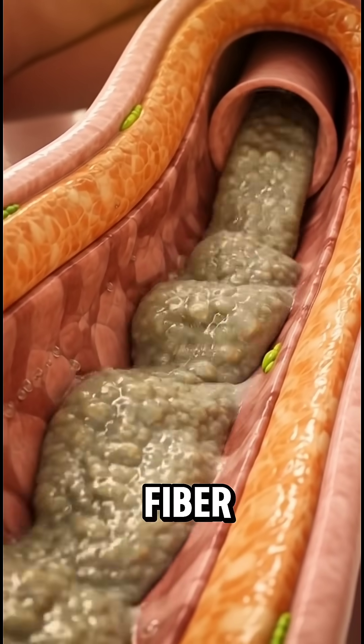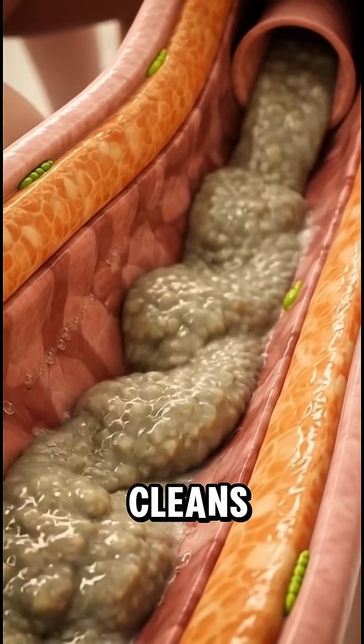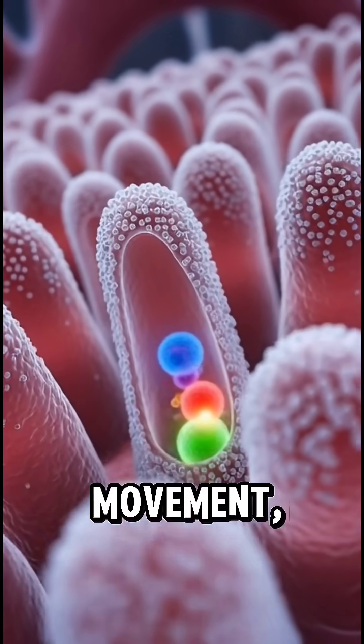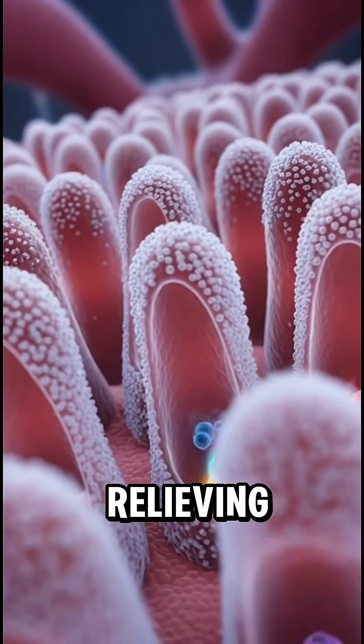Meanwhile, the soluble fiber in plum gently cleans the intestinal walls, softens stool and improves gut movement, helping digestion stay smooth and relieving constipation.